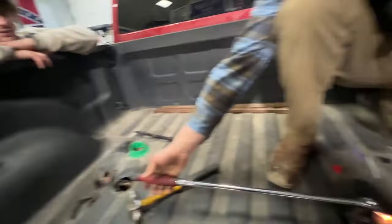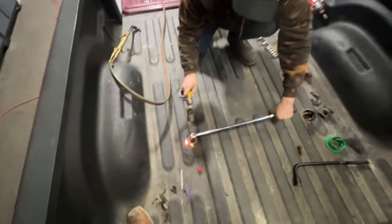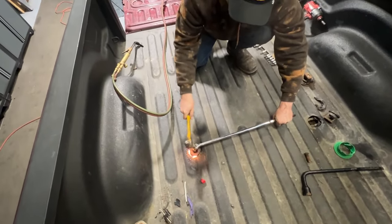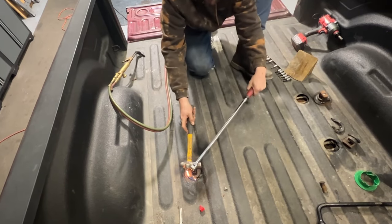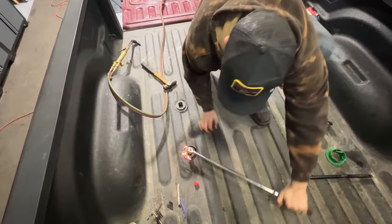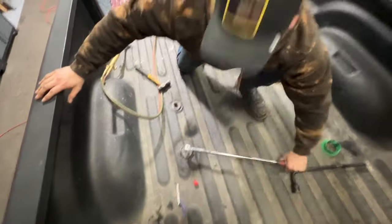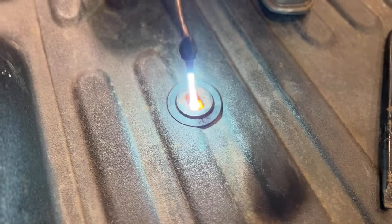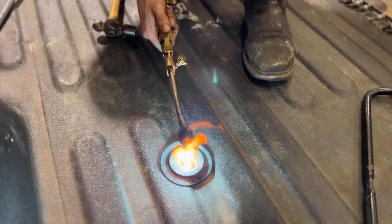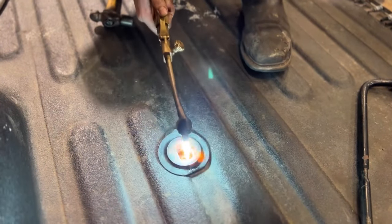If Josh trips out this bolt we're going to have a birthday cake situation. Josh was going at it — you gotta get in there, then let the bed cool down.